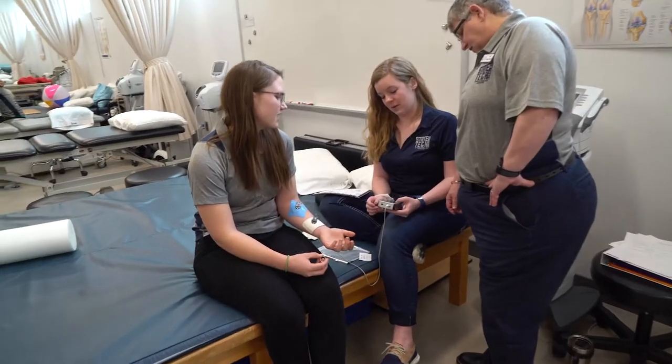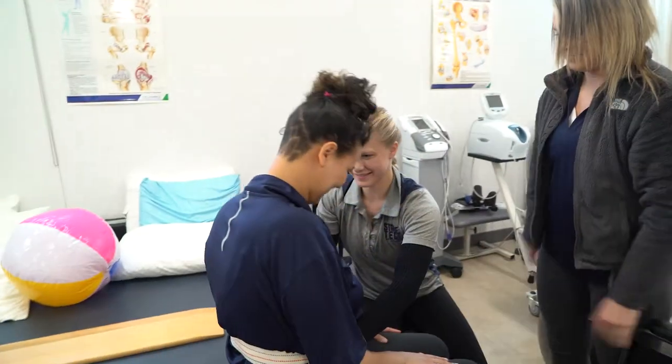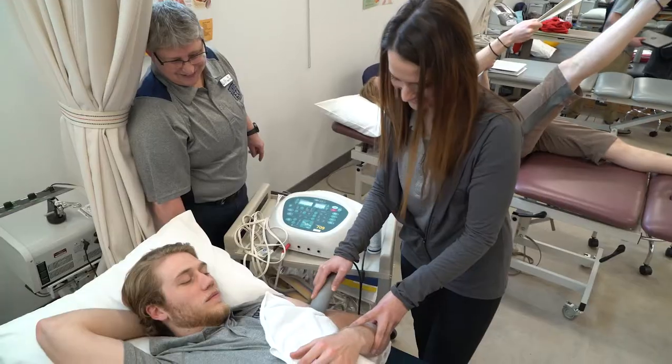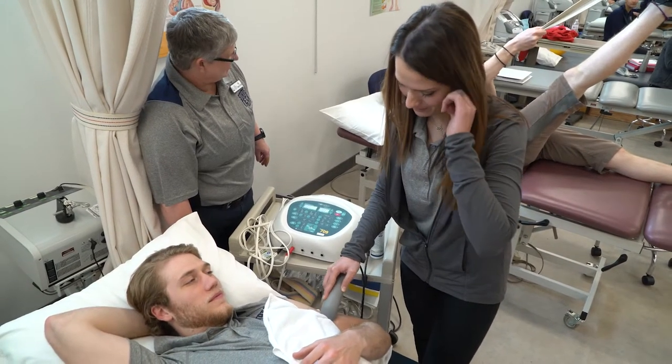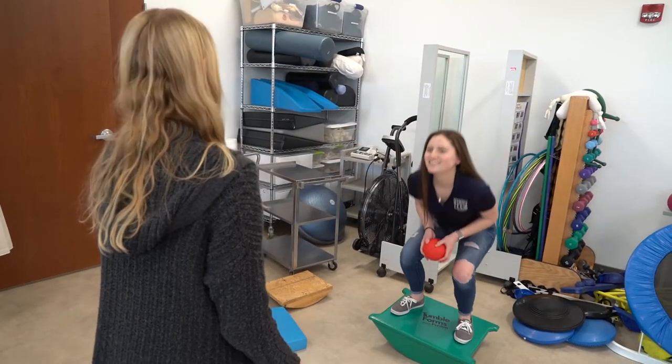The physical therapist assistant program here at State Tech is a very hands-on program. We have a great deal of lab time and lecture time — we give a lot of theory, but then we take our students into lab and they get that hands-on experience, whether it's manual therapy like massage or trigger point release, modalities like ultrasound or e-stem, a plethora of exercises, or learning how to help the patient be more independent getting up, down, or walking. We work with each other and act as patients for each other, so we know what the real-life experience would be like.